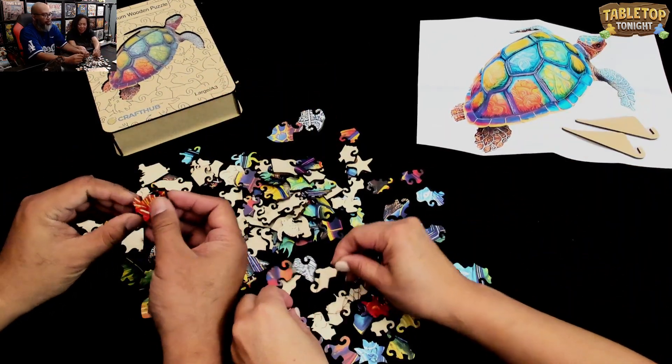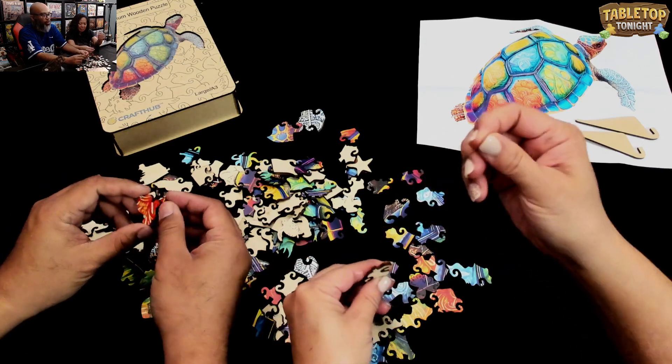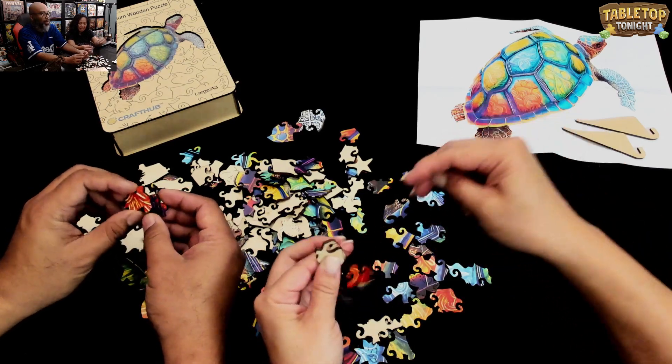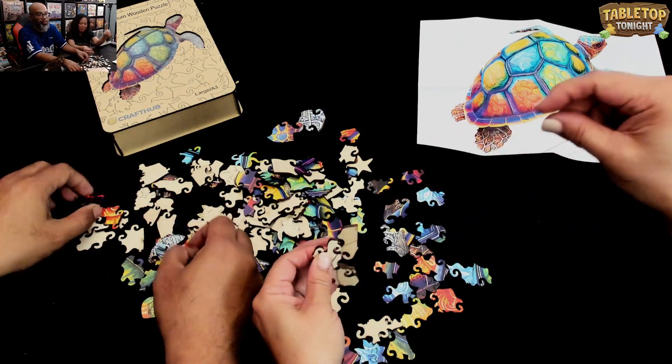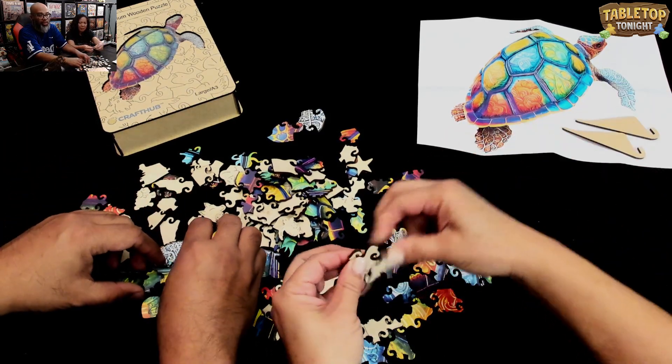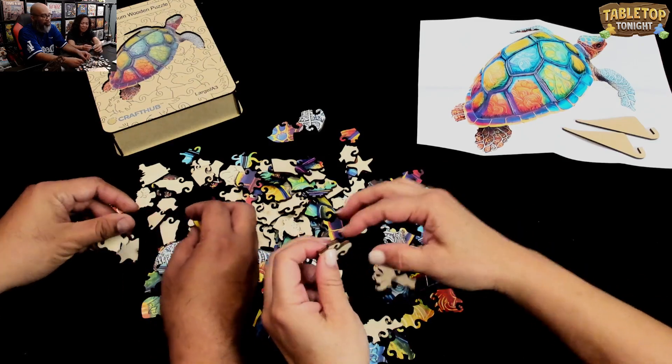Oh hey, there's thread from the bag. For those of you watching on YouTube later, I will put a link in the description to where you can get this puzzle. Viewer Eric says, I'll have to check them out — my wife loves puzzles.